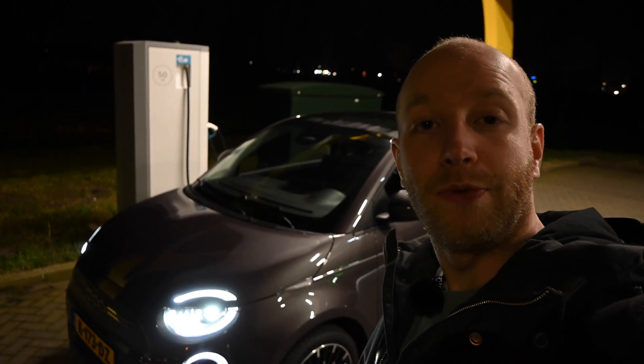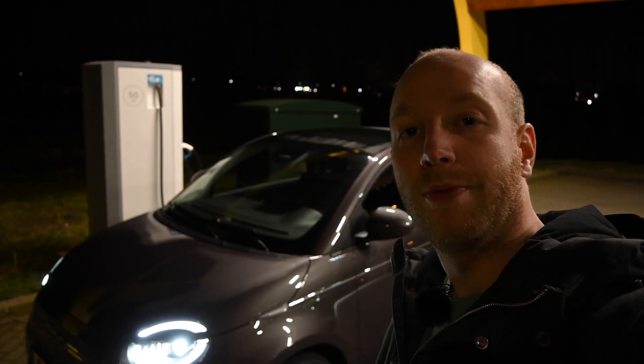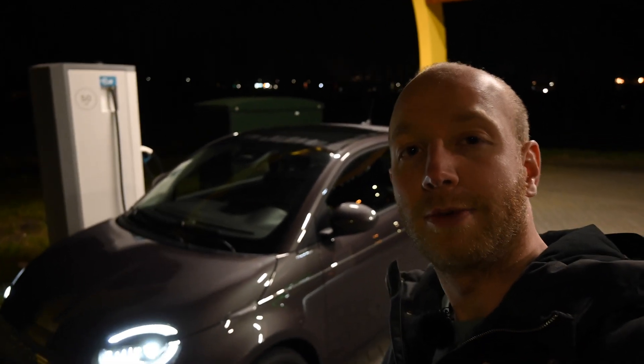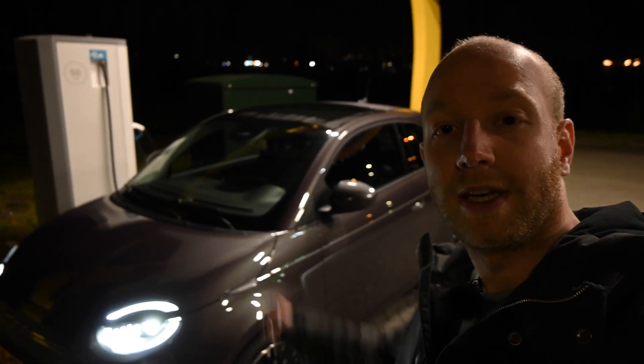Hello there, monsters and men, ladies and people, and welcome to Recharging. It is time for another range test, and this time with probably one of the most desirable city cars people can currently buy: the Fiat 500.